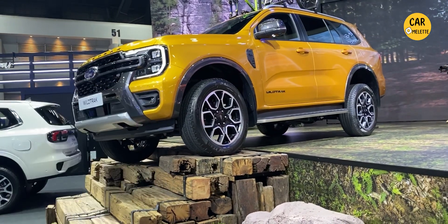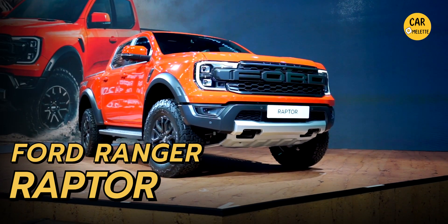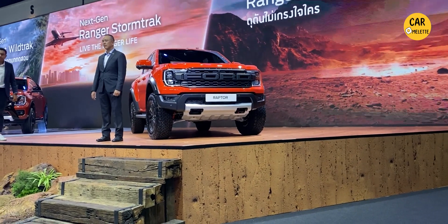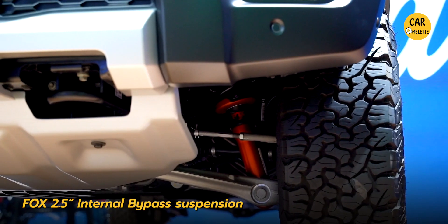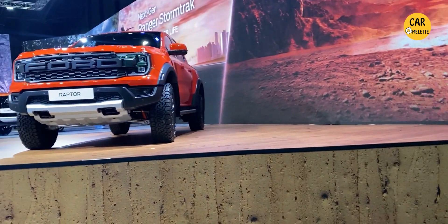The next car unveiled is the Ford Ranger Raptor with a 2-liter diesel engine — finally we get the diesel Ford Raptor. The key difference is the suspension: the shock valve system has been changed to a normal fork system, and the dual exhaust tips at the back have been deleted from this diesel engine variant.